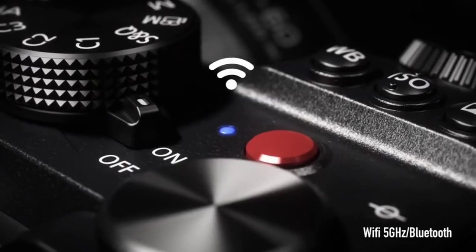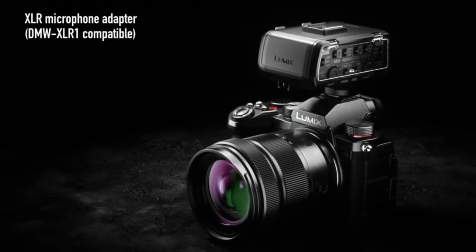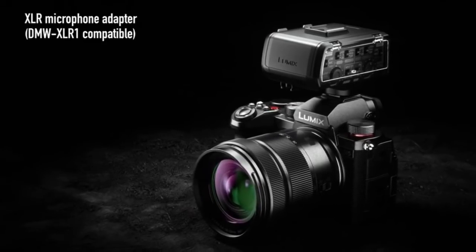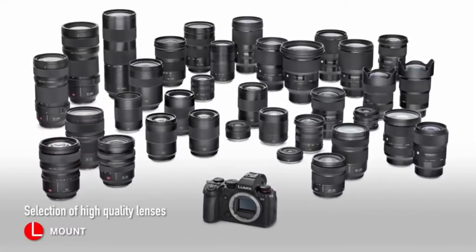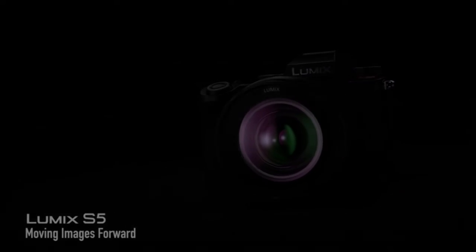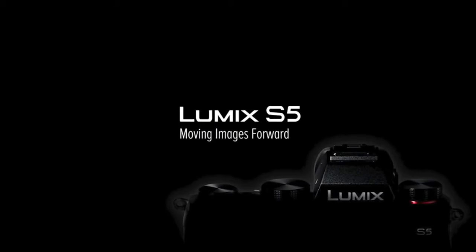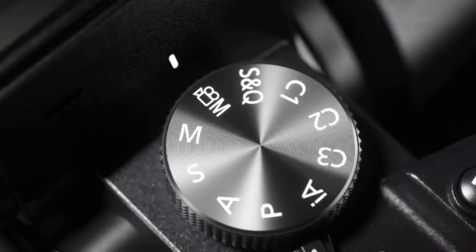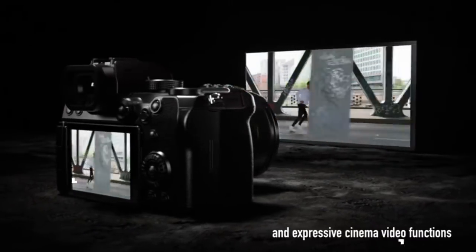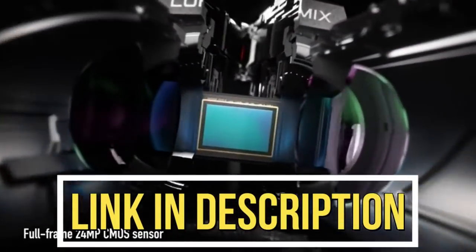The Lumix S5 also features Wi-Fi 5GHz and Bluetooth, a microphone and headphone terminal, and is compatible with the XLR microphone adapter DMW-XLR1. A selection of high quality lenses is available. The Lumix S5 lens kit is available for $2,297, and the body only is available for $1,997. Click the link in the description box to place your order now.